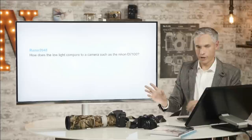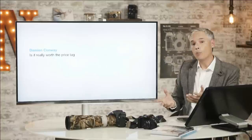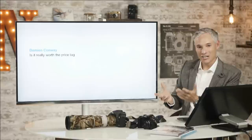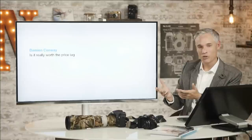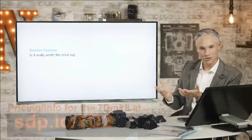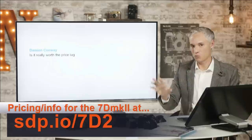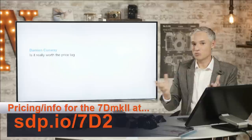Damian Conway asks: is it really worth the price tag? I don't know, because I don't know how rich you are or what kind of photography you're doing. If you're a landscape photographer wanting great pictures, would you be better off with a beautiful D810 at the park down the street, or a T3i and a trip to Yosemite? It really depends on whether you're a professional or not, but most people upgrade their bodies way too soon. You're better off putting your money into education first, and also things like lighting or travel.